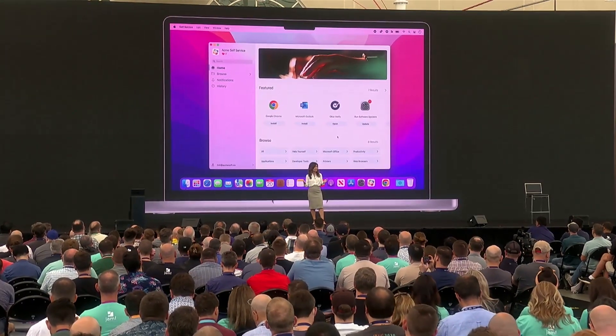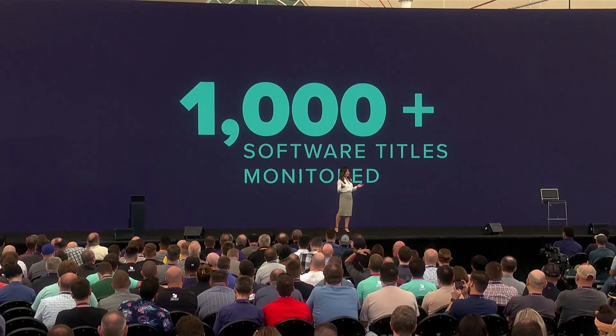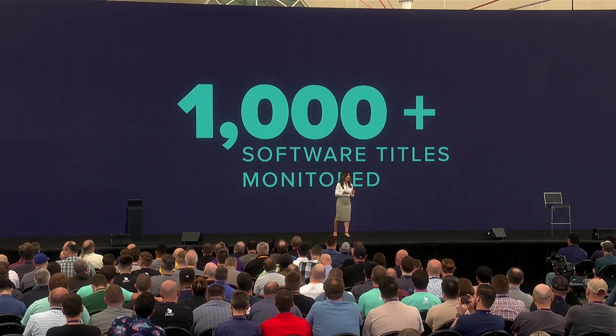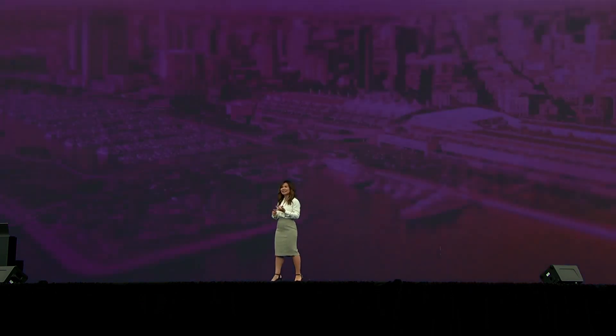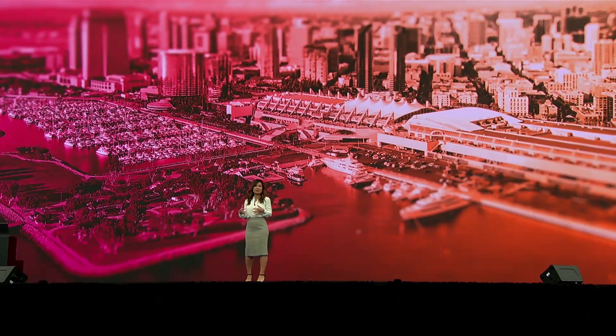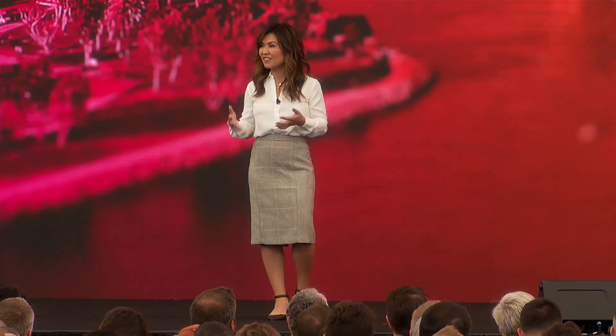Speaking of apps, Jamf now monitors over 1,000 software titles and has made over 100 available as app installers to ensure that the most commonly used apps can be auto-updated. With app installers, Jamf sources, validates packages, and hosts each new version of an app to allow IT to quickly and efficiently deploy updates to any computers within its scope. This saves time for IT and ensures that users always have the latest features and fixes for their applications.